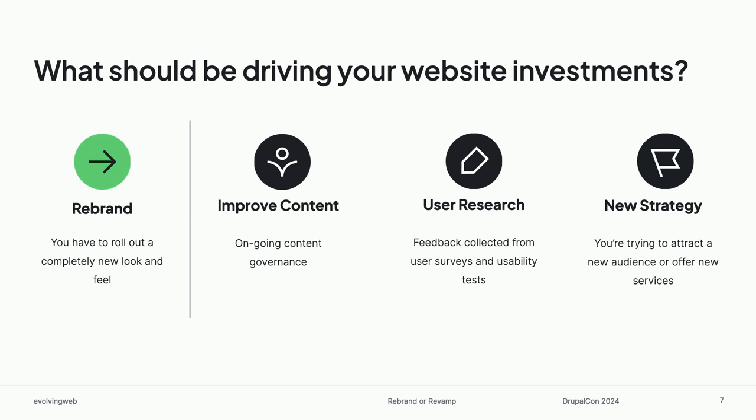So in an ideal world, yes, sometimes we would rebrand and completely redo the design of our website. But between those bigger events, we would be making investments in improving our content and doing user research. And if there is a new strategy, maybe we don't have to start from scratch, but rather we can reorient things around our new audience. Today we're going to be talking about some tactics of how to operate in this way and maybe change our thinking a little bit in terms of how we're investing in our websites.